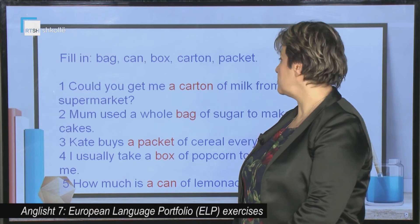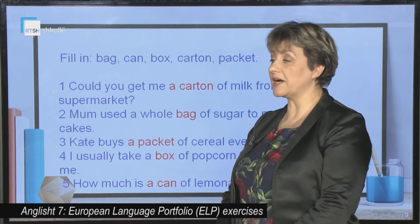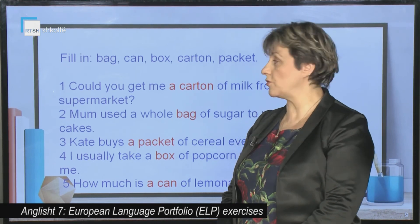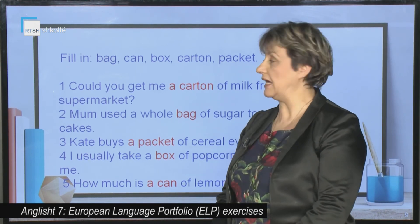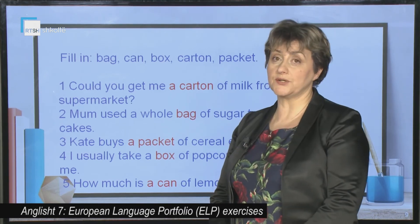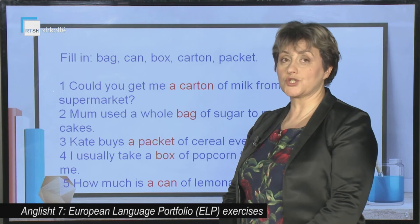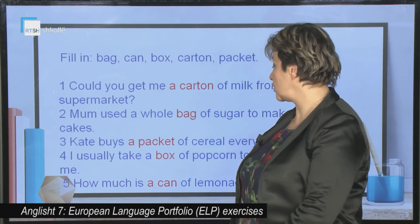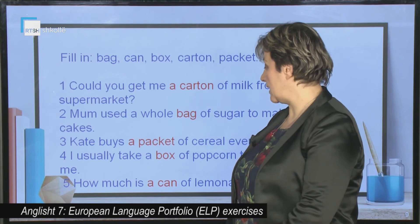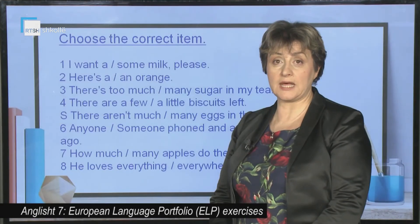Could you get me a carton of milk from the supermarket? Mom used the whole bag of sugar to prepare the cake. Katie buys a packet of cereal every week. I usually take a box of popcorn to the cinema. How much is a can of lemonade?